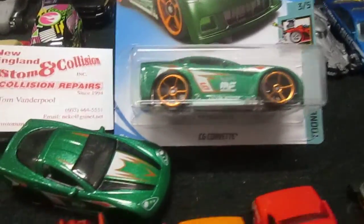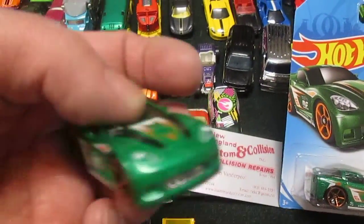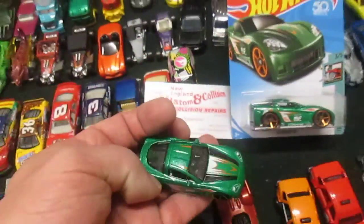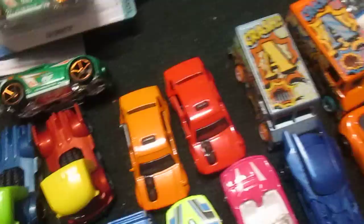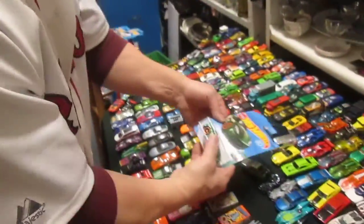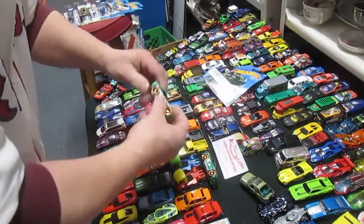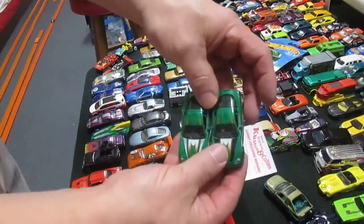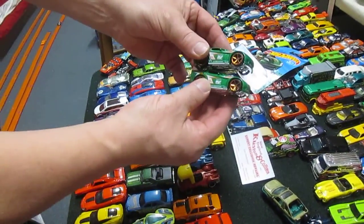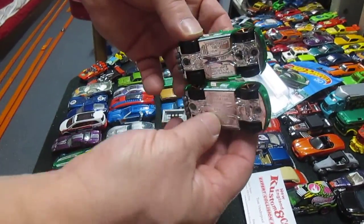Now we have this car right here that Tom brought up last time he visited and it kicked some butt and really won a lot of races. So today we're gonna do a video of the same car brand new and I'm gonna race against it. You might notice a little black line on one of them — that's Tom's, he's marked it so we don't get them confused. And there they are. That's in case I pop the bottom off and try to steal his fast one.